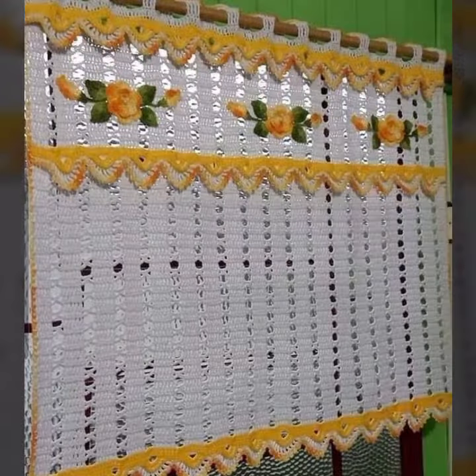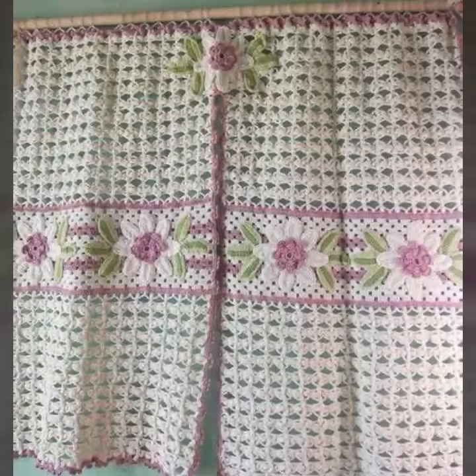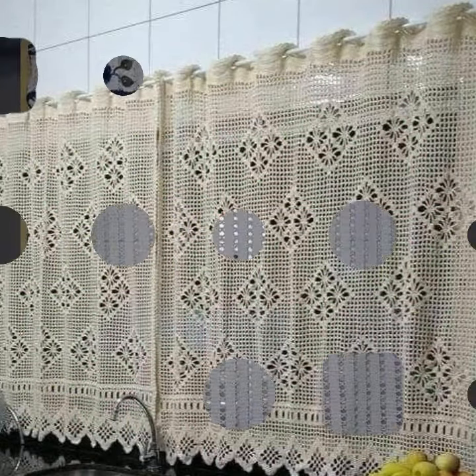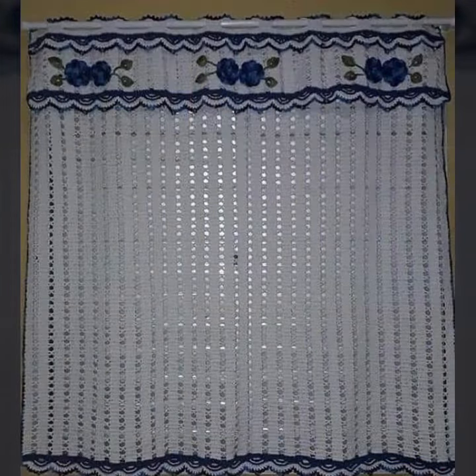You can decorate your room and your lounge with beautiful and stylish crochet cotton designs — beautiful cottons with matching bed sheet designs, pillow cover designs, cushion cover designs, sofa cover designs, and many more.